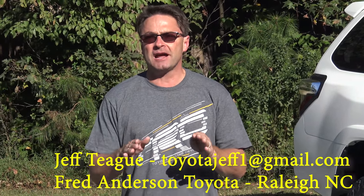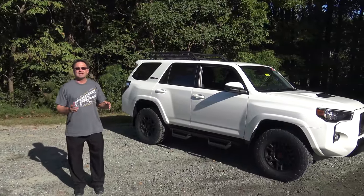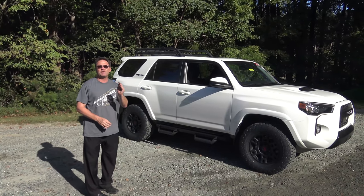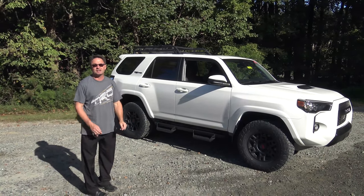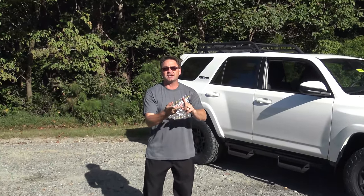Hey everyone, I'm Jeff Teague in Raleigh, North Carolina. I'm at Fred Anderson Toyota, the family store — come give us a try to find your next Toyota, including the 2020 Toyota 4Runner TRD Pro. You've seen super white TRD Pros in the past, but nothing like this one. These changes will revolutionize safety, technology, styling, and convenience.